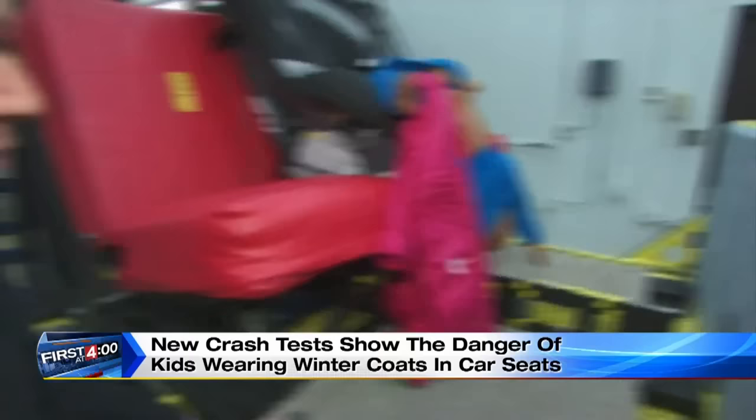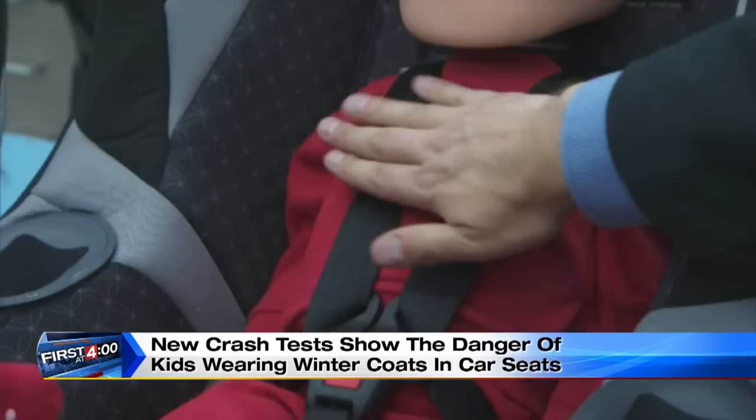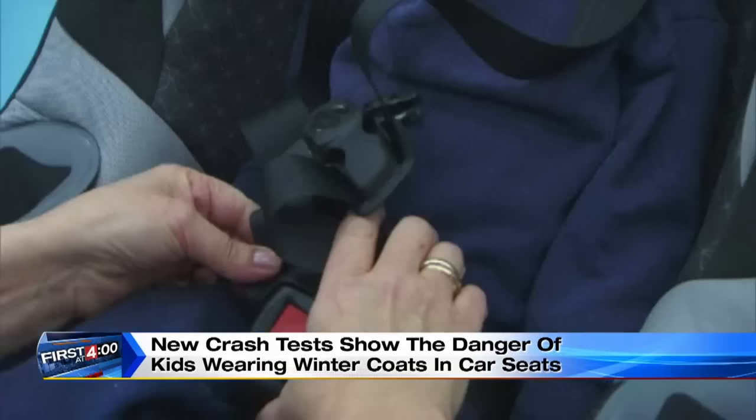Miriam Maneri runs the lab. So what should you do? We want to see a nice, tight fit of the harness to the child's body. You should not be able to pinch any webbing up at the shoulder. And this harness clip should be at armpit level. And no puffy winter jacket in the car seat.